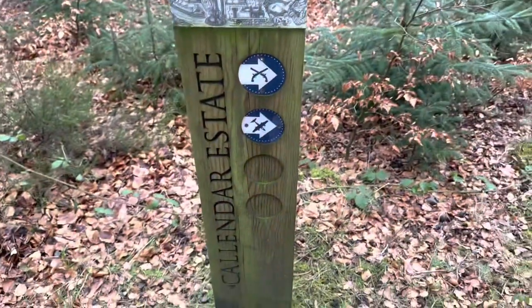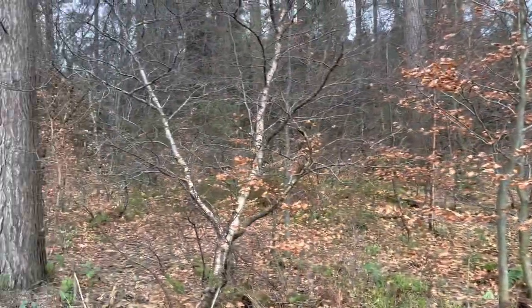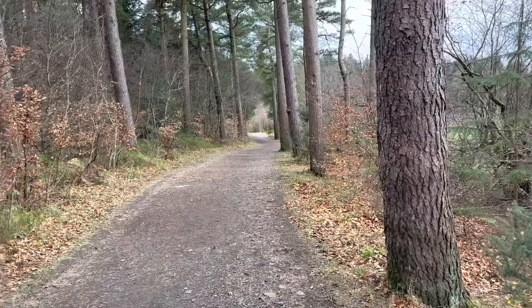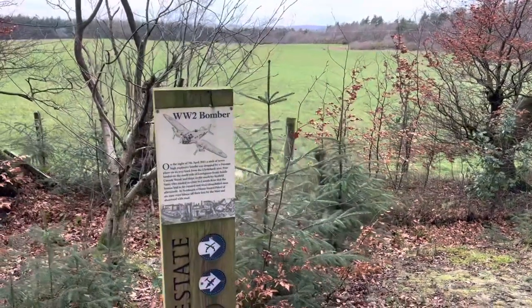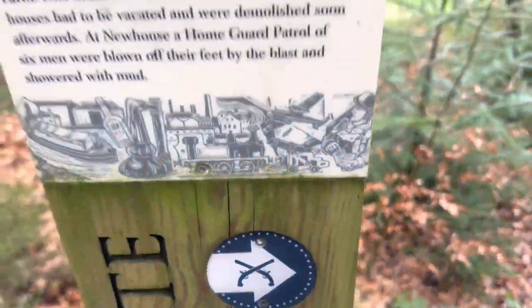We're currently on the John Muir Way in Callendar Estate. The woods are beautiful this time of year - the colors are just setting. I really like the woods; they're probably my favorite place to come, just relaxing, seeing some animals, and finding bits of history. That sign there shows the way to the plane crash site and the battle site, and we're going to go there soon.